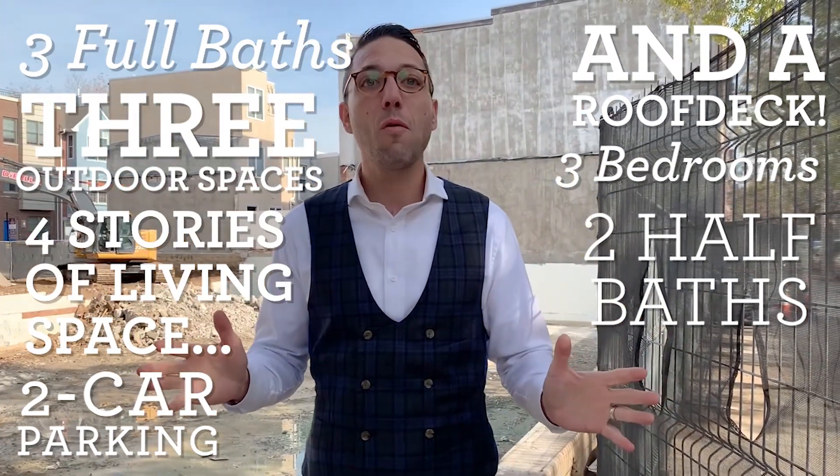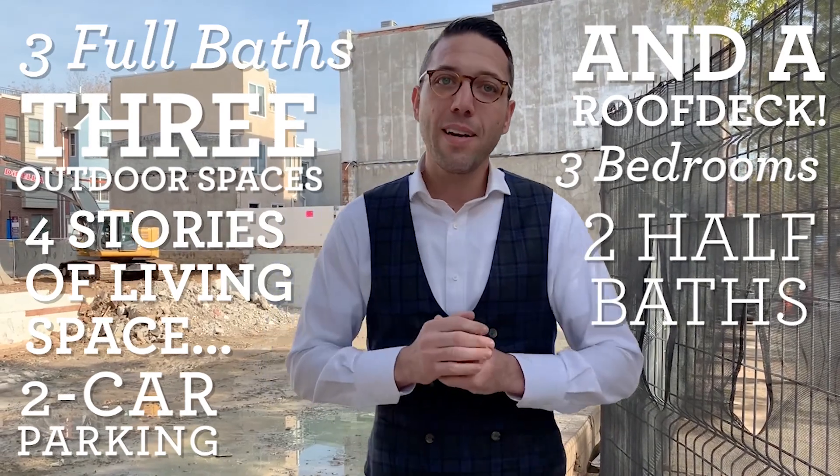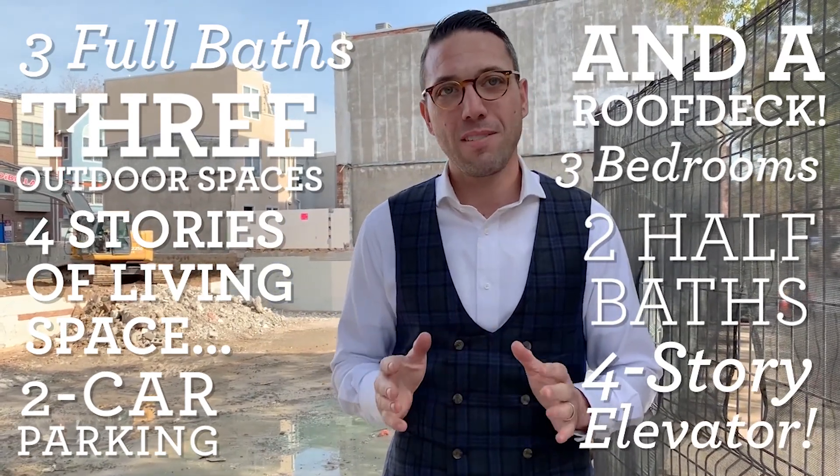And I know what you're saying — four stories? What? That's so many stairs. So we're throwing in an elevator. You guys don't have to walk the stairs if you don't want to.